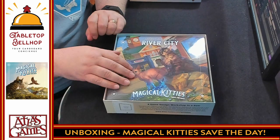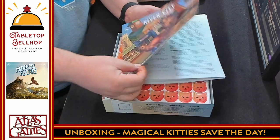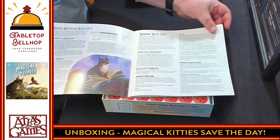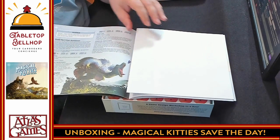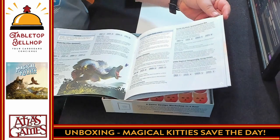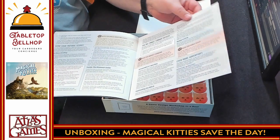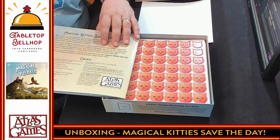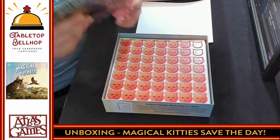Next we move to River City — Magical Kitties Save the Day. This is an adventure. I really don't want to spoil this, so I'm just going to jump to random pages so you can get a look. We've got some kind of poster in the middle here. Even more dinos — so we have an adventure here. This is also fairly long at 35 pages, just as long as the rules. And then there's a little intro to the adventure on the back.